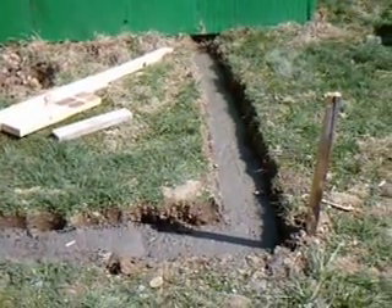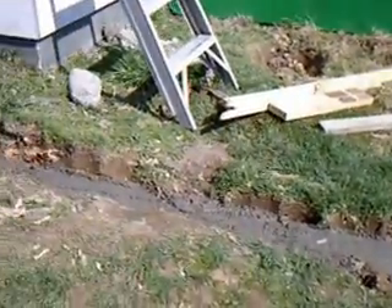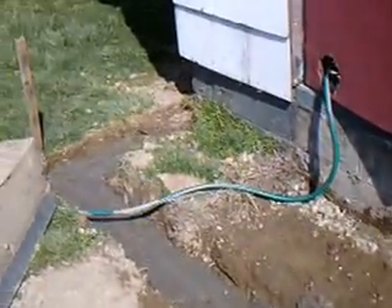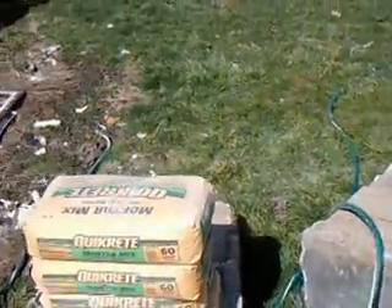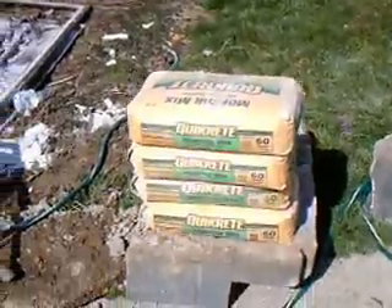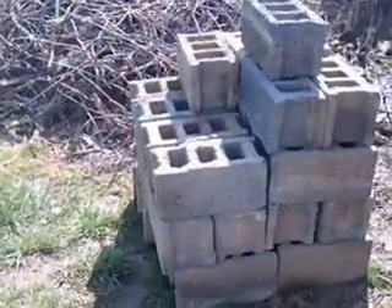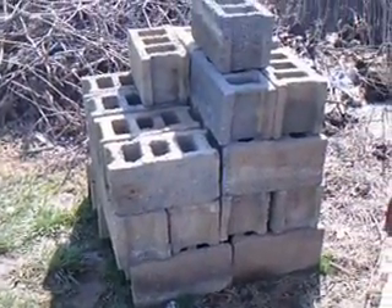It looks like they do have their footer poured, and their next step is to lay their block. You can tell they've got their mortar mix, and right over here are their block.